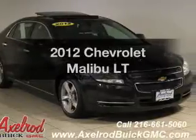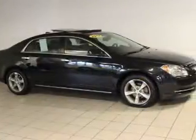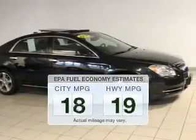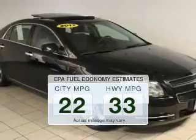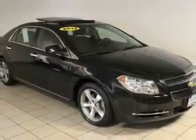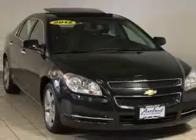Check out this 2012 Chevrolet Malibu. Travel the roads in style and comfort in this great vehicle. In the city or on the highway, you'll spend less time at the pump with this fuel efficient vehicle. The powertrain includes front wheel drive with a reliable engine that responds smoothly to its automatic transmission.